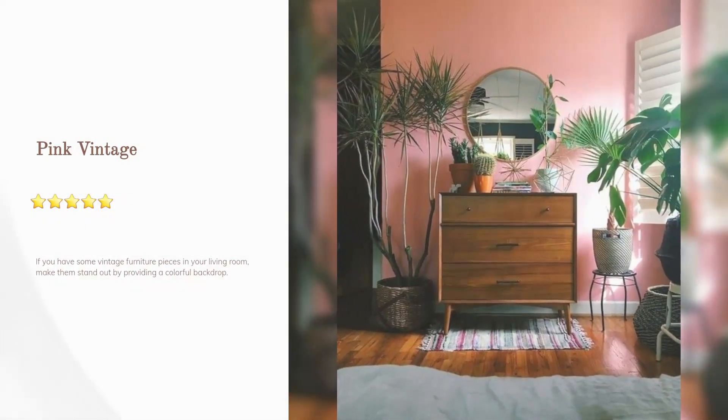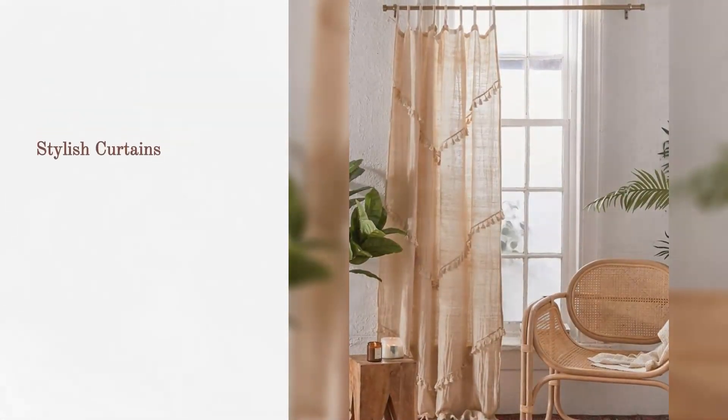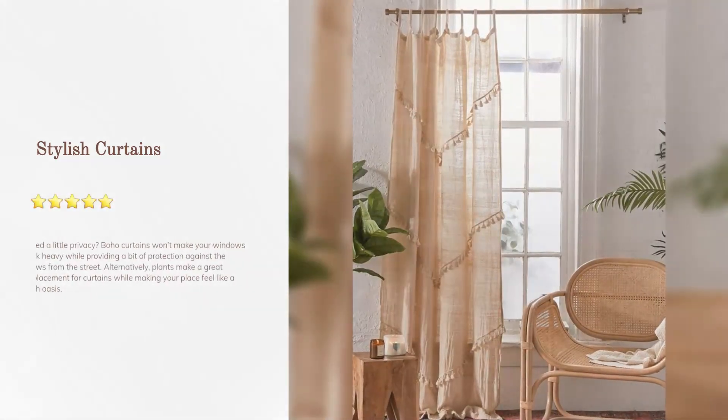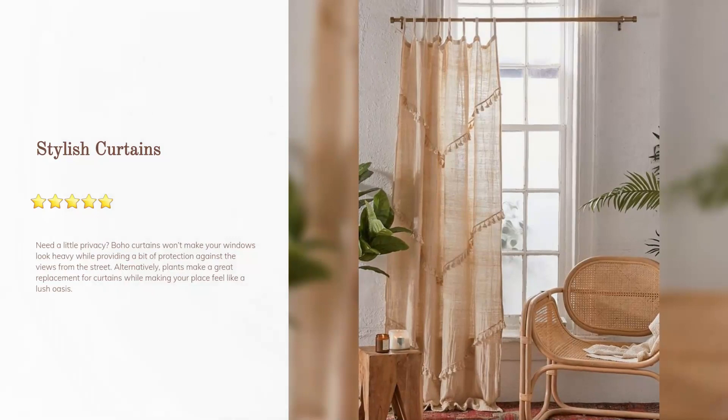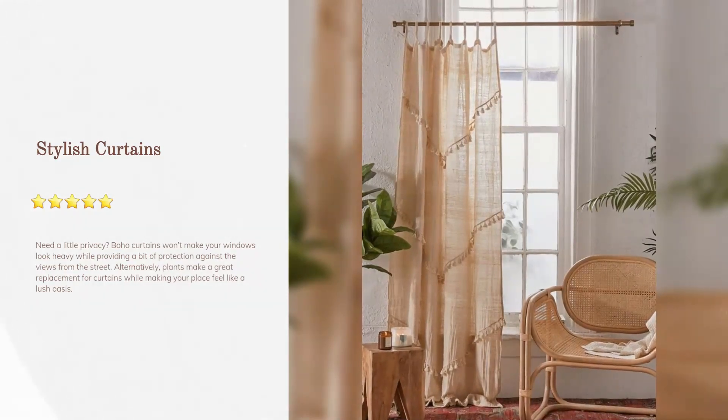Pink vintage: if you have some vintage furniture pieces in your living room, make them stand out by providing a colorful backdrop. Stylish curtains can provide a little privacy — boho curtains won't make your windows look heavy while offering protection from street views.